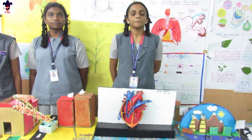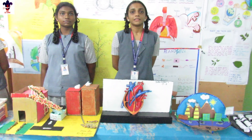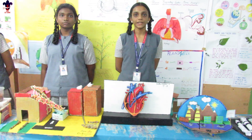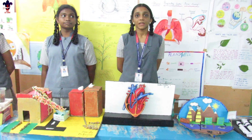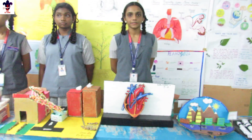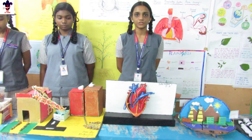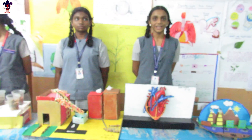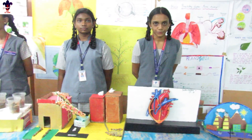My model is the human heart. The function of the human heart is to pump blood and oxygen around the body. The heart consists of four chambers. The right ventricle pumps deoxygenated blood to the lungs. The left ventricle pumps oxygenated blood to the body. Thank you.